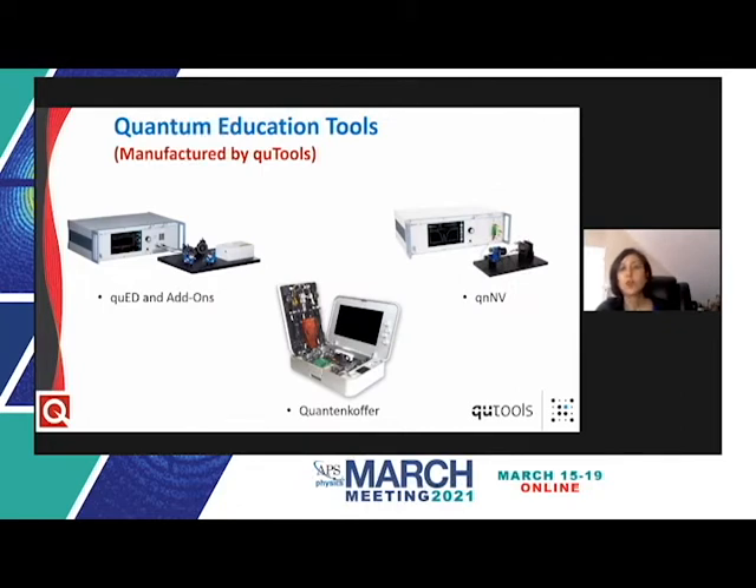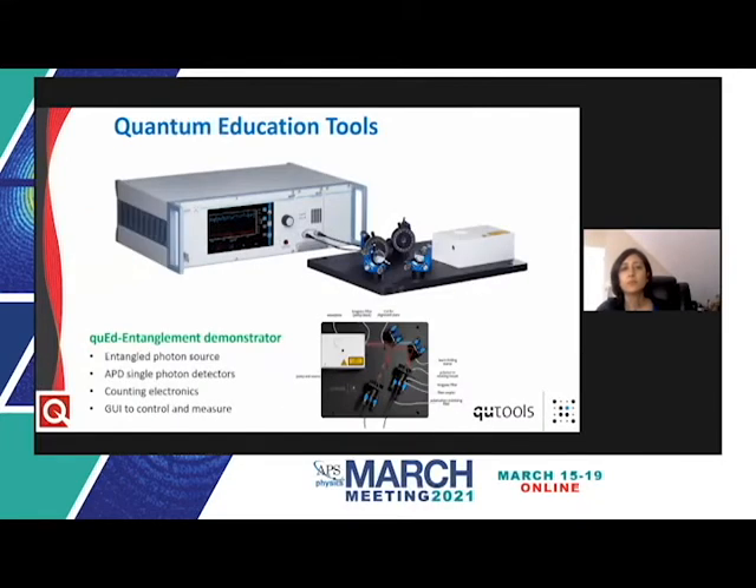We'd like to discuss our quantum education tools, which will be followed by a live demonstration. Our education modules manufactured by Qtools fall into two categories: quantum information science and quantum materials. There are two quantum information science tools — the QED and the quantum coffer — and the QNV falls in the quantum materials category. The QED produces polarized entangled photon pairs and detects them with fiber-coupled APD detectors, with electronics and software enabling detection of individual photons as well as their correlation, so experiments such as Bell's inequality can easily be performed.